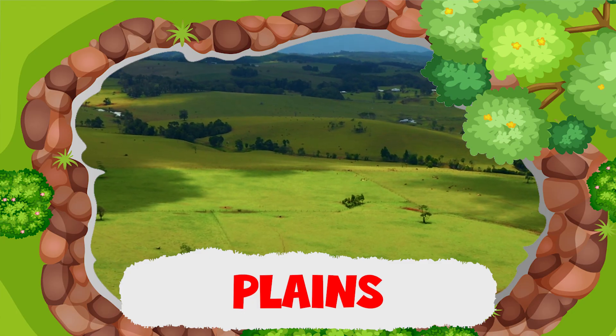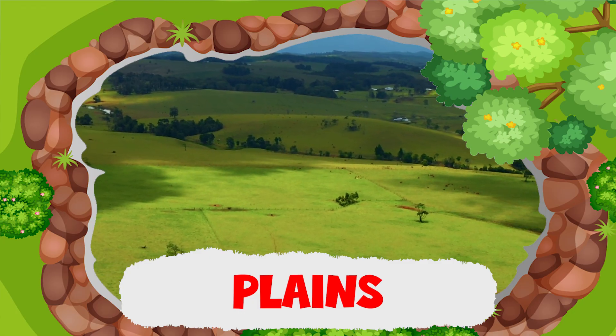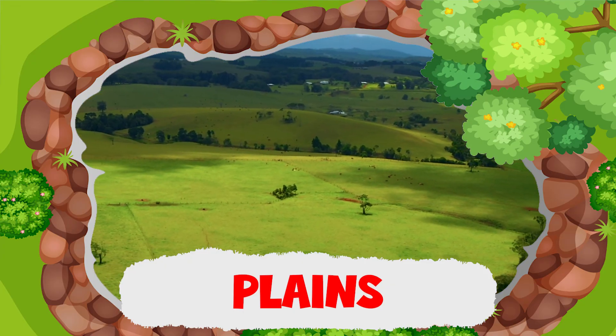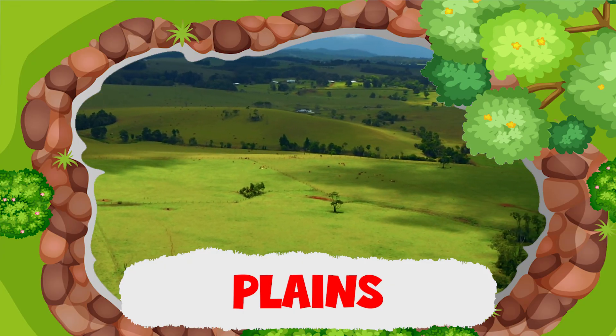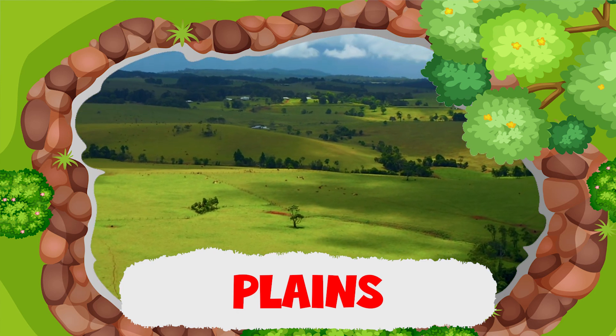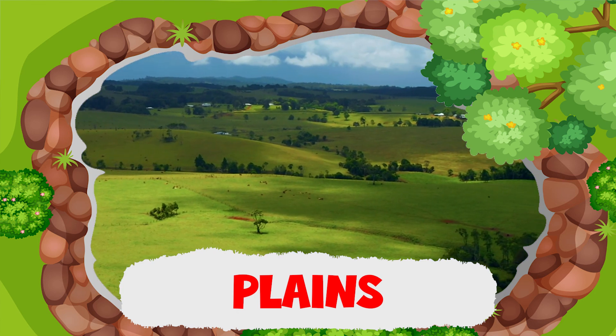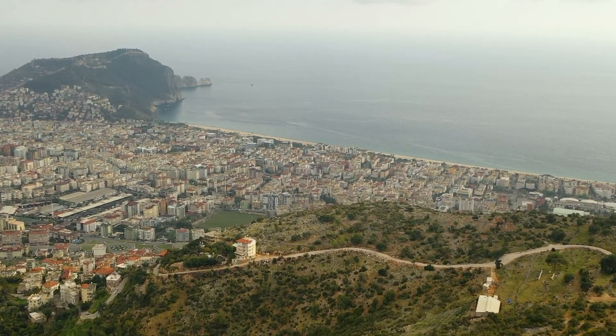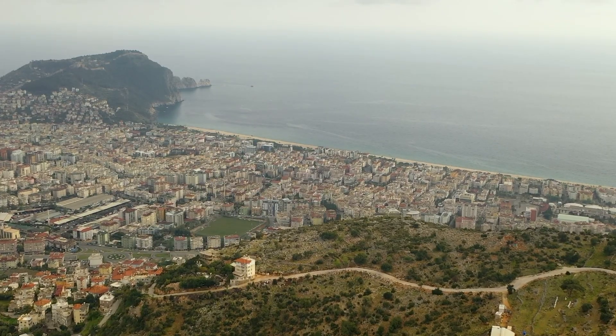Plains are simply flatlands. They exist on every continent and cover more than one third of the Earth's land area. Many cities are located in plains because of their flat surface — it is easy to build houses and roads for the people.